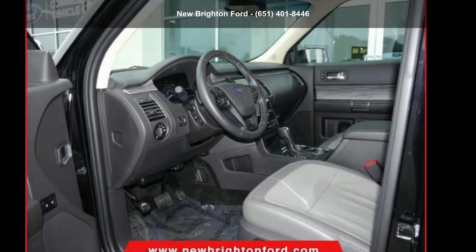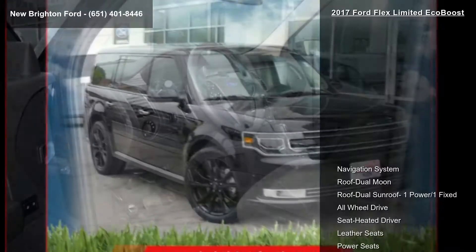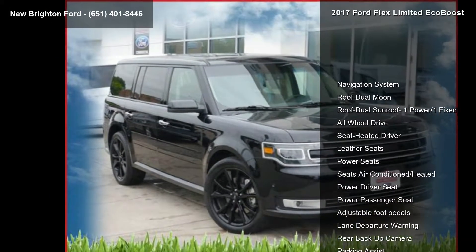Check out this Ford 2017 Flex Limited EcoBoost. If you are looking for a first-rate auto, this one could be yours today.